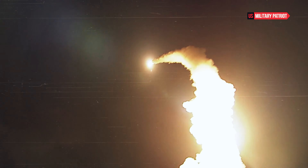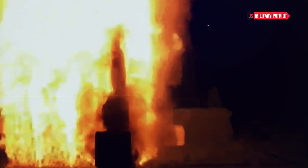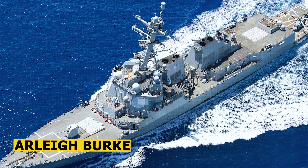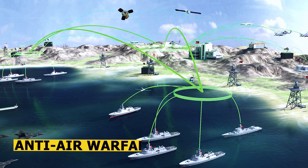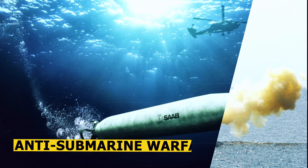How powerful is the USS Mitscher Destroyer? The USS Mitscher is an Arleigh Burke-class guided missile destroyer in the United States Navy. Arleigh Burke-class destroyers are known for their multi-mission capabilities, including anti-air warfare, anti-surface warfare, and anti-submarine warfare.